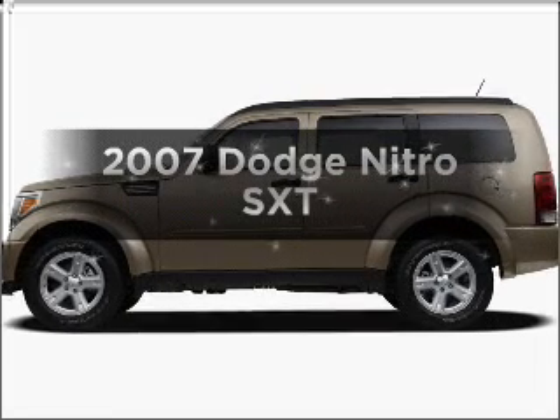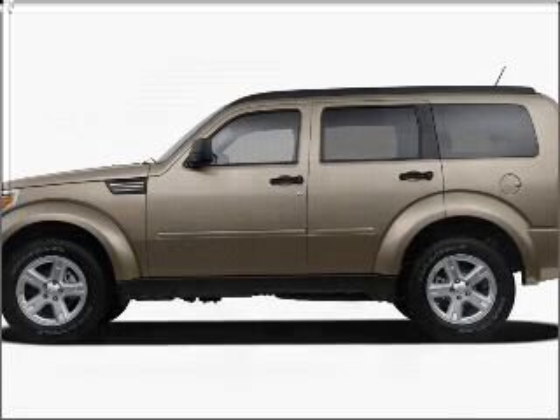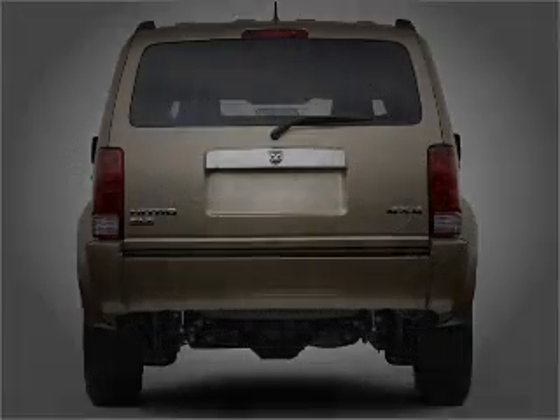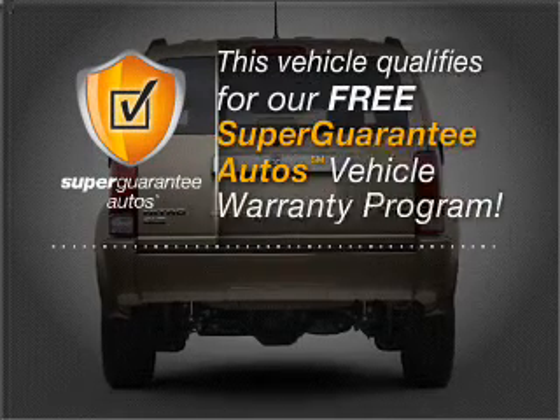Get noticed in this 2007 Dodge Nitro. If you're looking for an automobile with great attributes, look no further. With a reliable six-cylinder engine connected to a smooth shifting transmission, this vehicle qualifies for our free Super Guarantee Autos Vehicle Warranty Program.